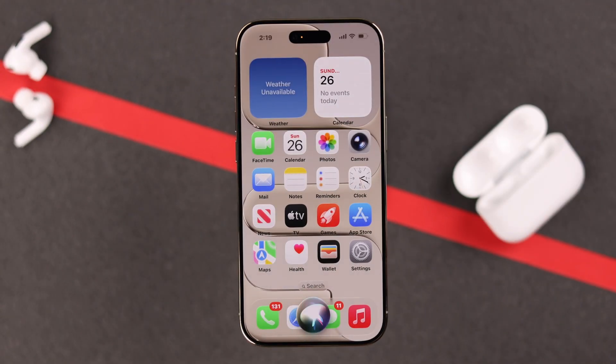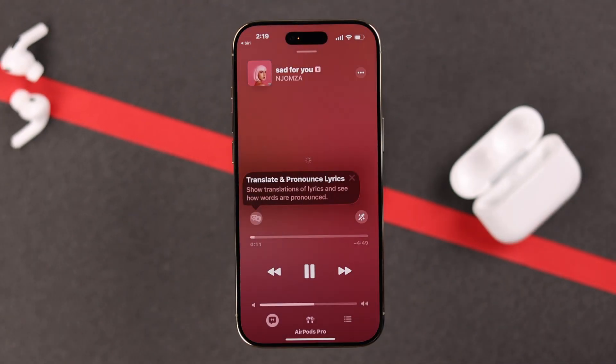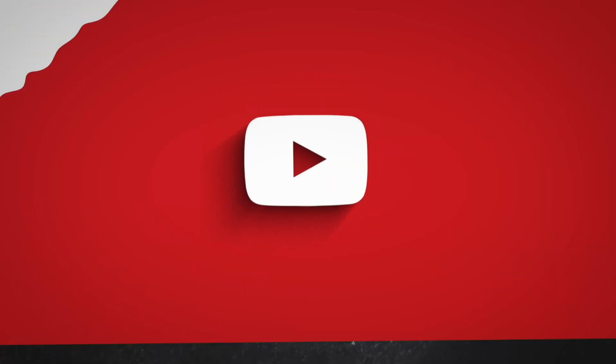Hopefully, your Siri with your AirPods Pro 3 will work without any problem now. Thanks for watching.